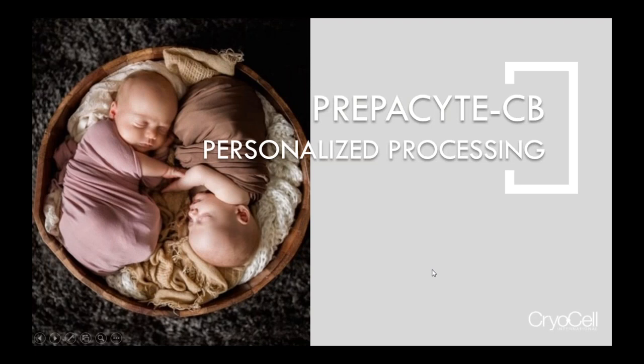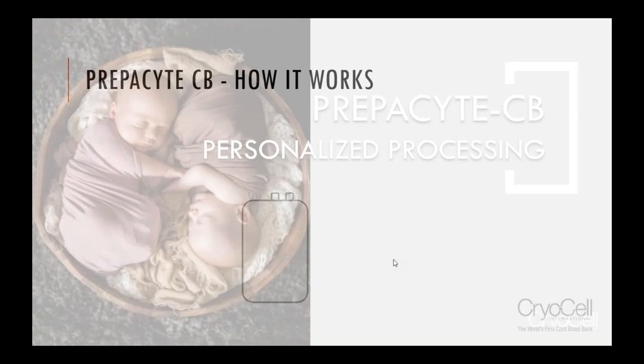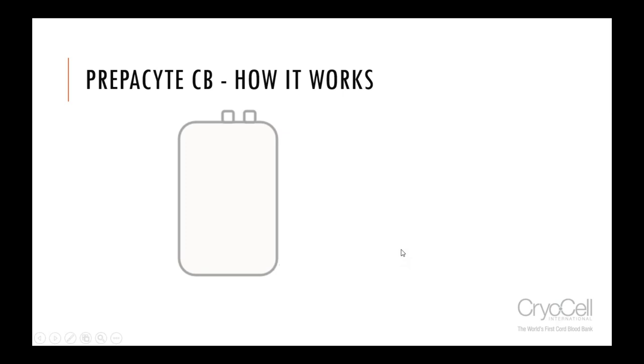That brings me to Prepacyte, which is the main portion of why I'm here. There are plenty of processing technologies out there, and they all work pretty well. So why is it that we — and NetCells — chose Prepacyte? I'm going to show you a little animation on how this works.